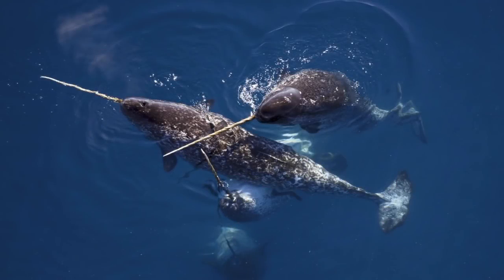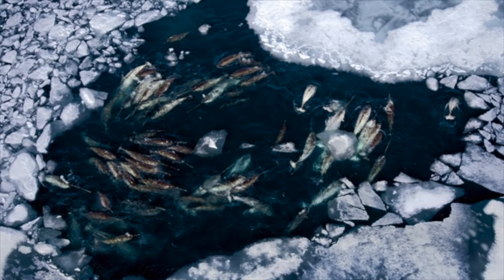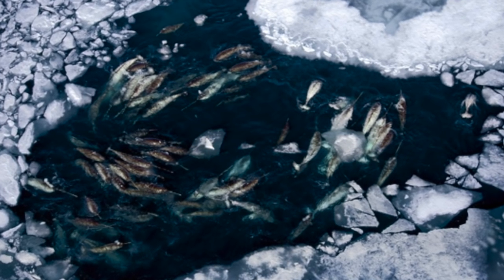Well, that wraps up this video. Narwhals are very unique animals. Even if they were long dead fossils, their strange morphology would still be interesting. Thankfully, they are still alive and are of least concern for the threat of extinction as of now.